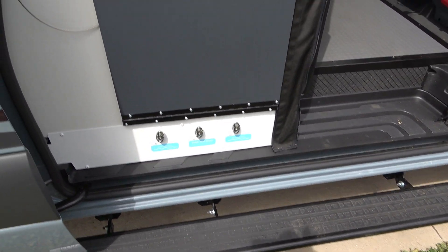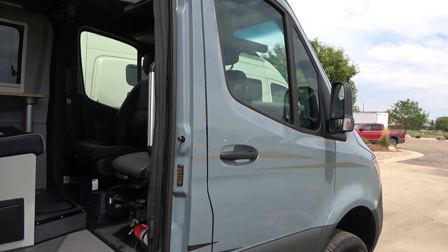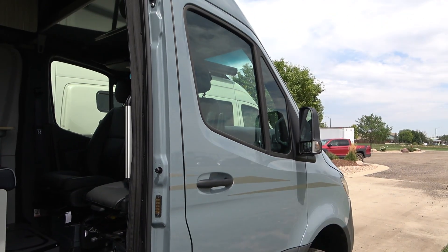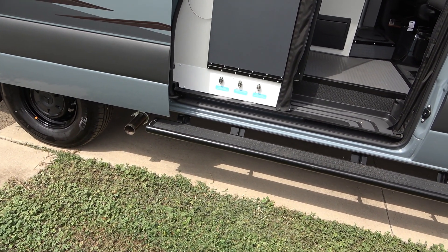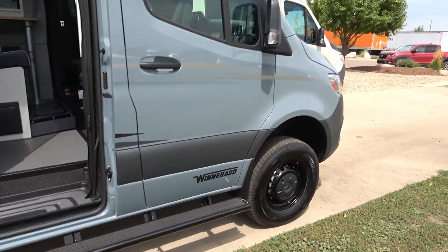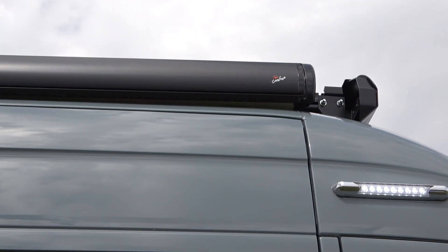The nice thing about these vans is you can get them way up in the mountains — mountain biking, trail riding, all of it. Ground clearance is about eight inches to the lowest point, which is your exhaust pipe behind the skid board. The awning is a Carefree Colorado awning, which is on all the Winnebago Revels and the Entero Adventure Motor Vans as well.